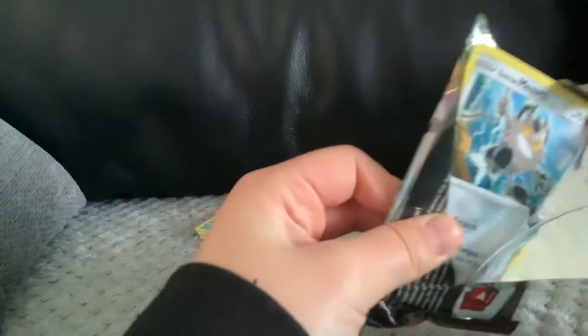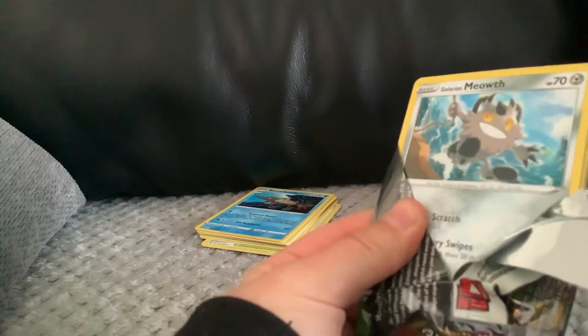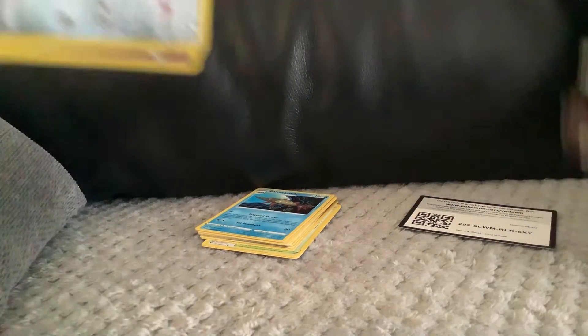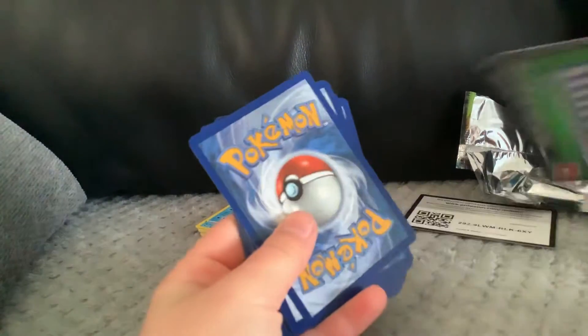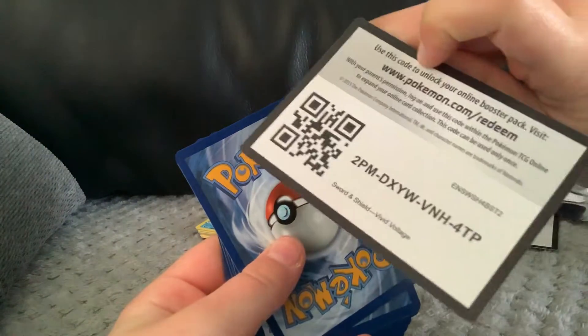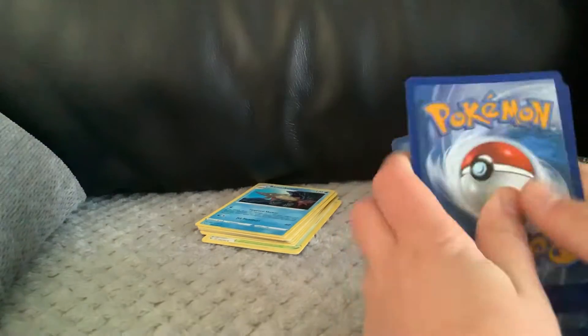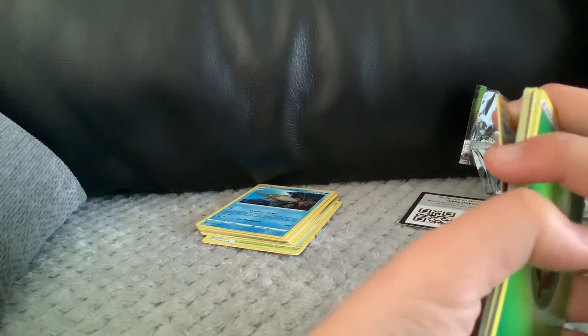I'm gonna try and do another opening like this — obviously more quality and more cards. This is only not even a percent of how many Vivid Voltage packs I've opened, and still haven't got Pikachu.